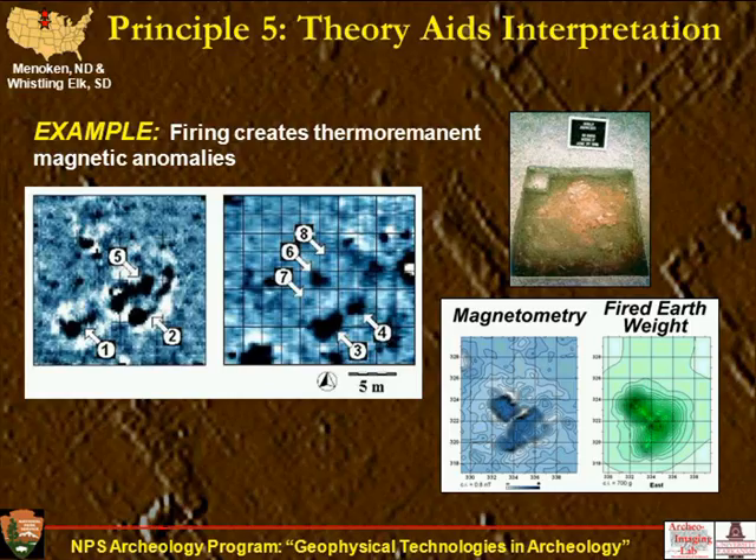Our fifth principle: there's a lot of theory behind each method, and if you know some of the theory associated with each technique, it aids interpretation. With magnetometry, intensive firing creates strong magnetism — thermal remnant magnetic anomalies. The left two images show burned houses with house perimeters and interior hearths. On the right, we show an experiment where we had our magnetic image, then excavated the house and screened all the fired earth. We weighed the fired earth by square meter, and the shape of the fired earth weight corresponds exactly with the magnetic anomaly, strongly showing this correspondence.